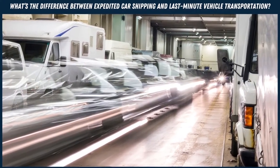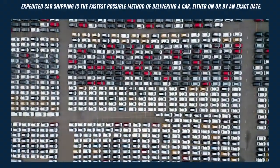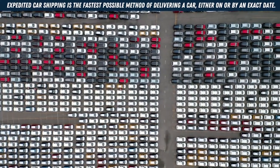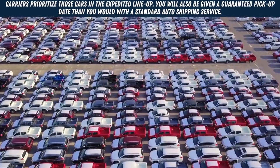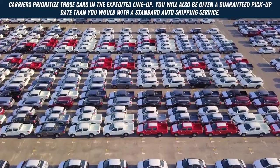What's the difference between expedited car shipping and last-minute vehicle transportation? Expedited car shipping is the fastest possible method of delivering a car, either on or by an exact date. Carriers prioritize those cars in the expedited lineup, and you will also be given a guaranteed pickup date compared to a standard auto shipping service.